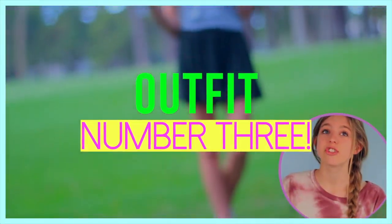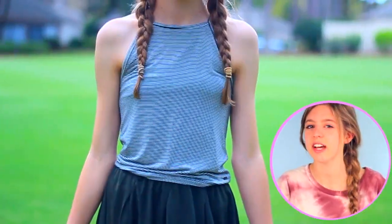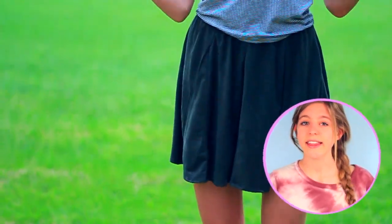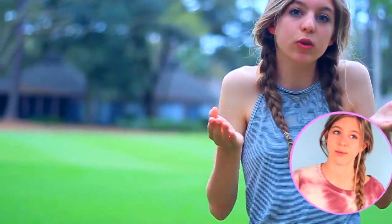Next I got this super cute top from American Eagle as well. It's striped and it's kind of like a halter tank top style, but not exactly. I love this style of shirt — I think it's super cute for summer and any warm season. It would be perfect to wear with high-waisted shorts, jean shorts, or a skirt like I'm wearing here.